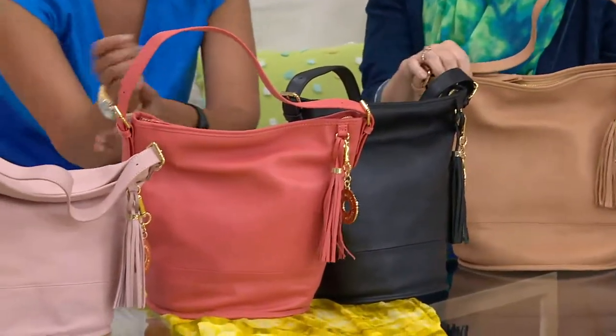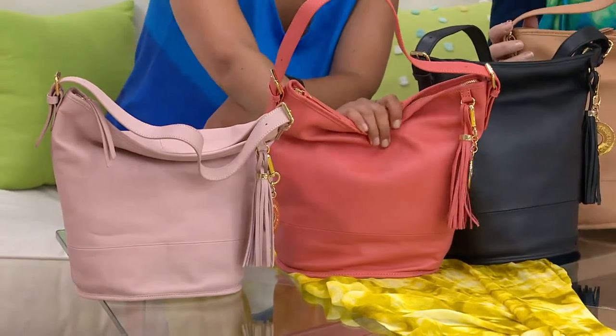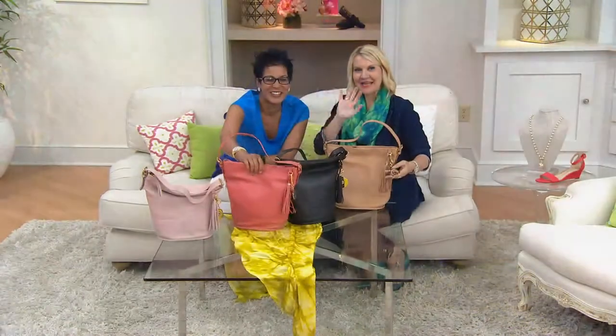The item number is 262-945. Sandy's been waiting patiently on the phone. Sandy, good morning to you on this holiday weekend. I'm Rachel, this is Jackie. How are you?